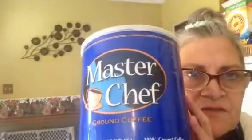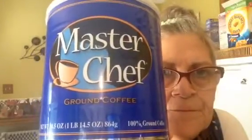I got two cans of MasterChef coffee. We've never had this before, but it was under $6 a can, and it's a pretty big can, so hopefully it will be good. And a thing of coffee filters.